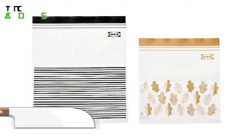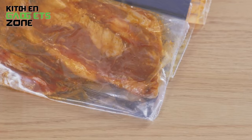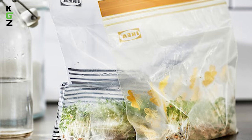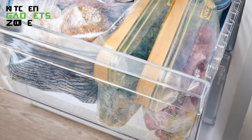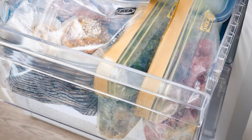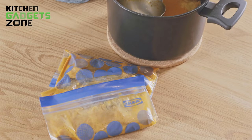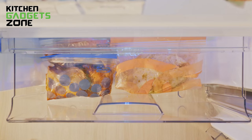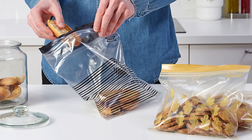The IKEA resealable bags offer an eco-friendly storage solution for kitchen staples and leftovers. Unlike single-use plastic bags, the durable multi-layer material features a reliable double seal to keep contents fresh and prevent leaks. The transparent, BPA-free bags allow easy viewing of contents and come in a range of sizes to hold snacks, bulk items, meal prep, and more. Flat bases help them stand upright to optimize fridge or pantry space. These bags clean up for repeated use each time you need an airtight seal, saving you money while reducing plastic waste.